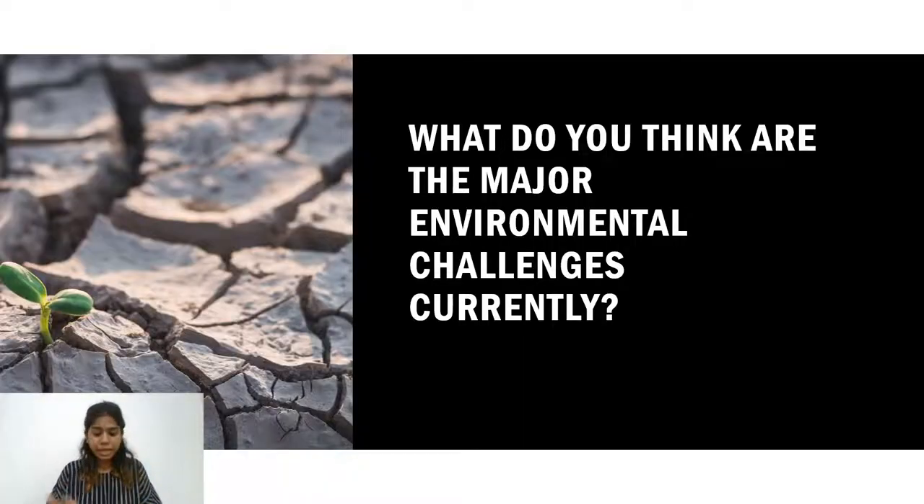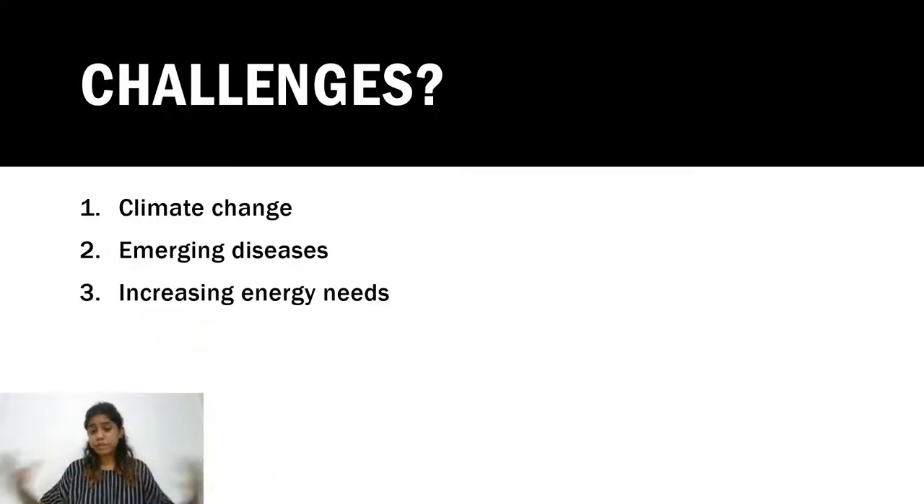What are the major problems we currently face in our environment? They include climate change — rising temperatures, melting polar caps, rising sea levels. There are also many emerging new diseases; we just saw the COVID pandemic and more recently monkeypox becoming a global emergency. Our energy demands are also increasing, with fossil fuel shortages causing countries to face economic hardship.